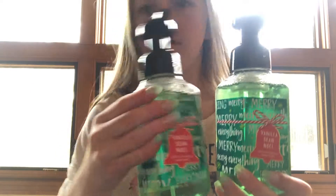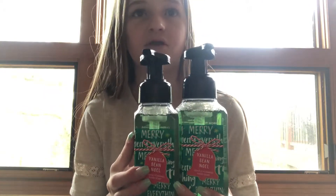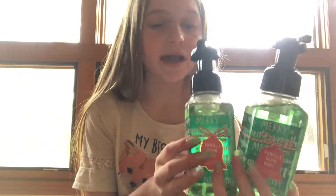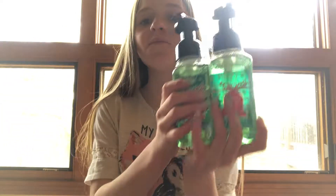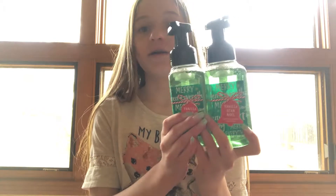The other thing I got were two soaps, the same Vanilla Bean kind because it's only seasonal. I got two because we have a ski home and we have a house here, so I can have one at this house and one at that house. It's buy three, get three free, so I got three and my brother got two. Those are the two soaps.